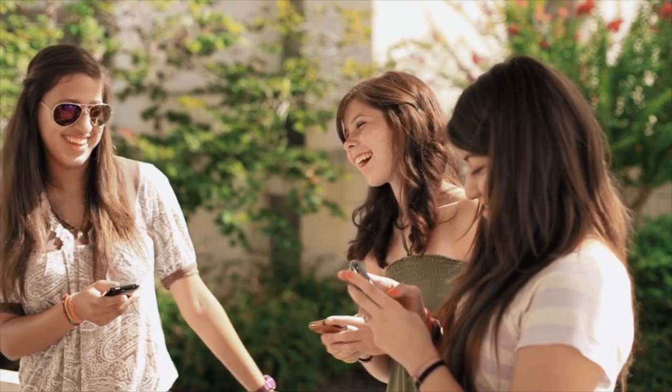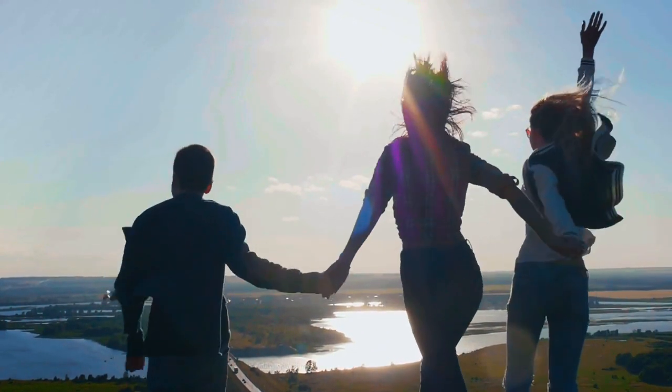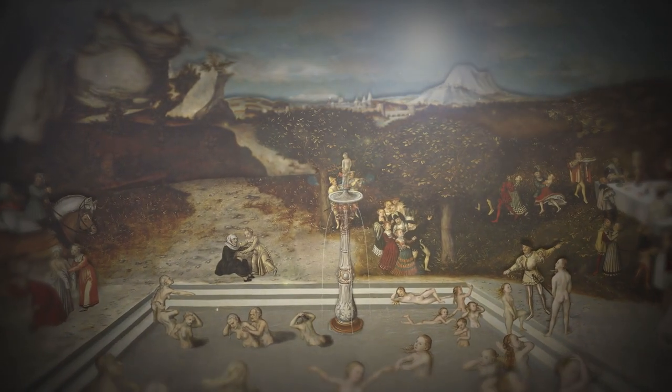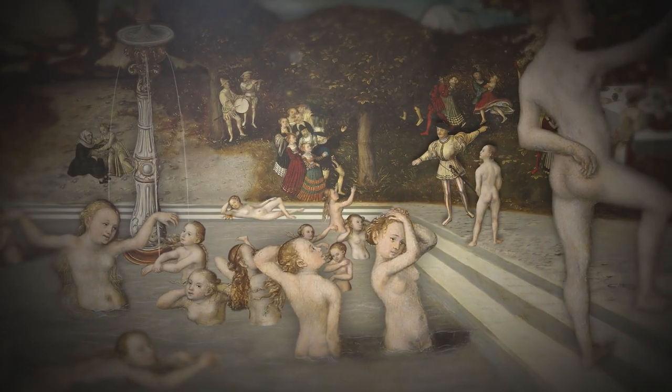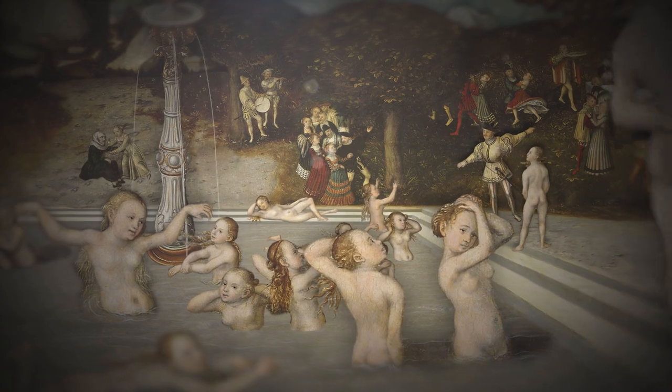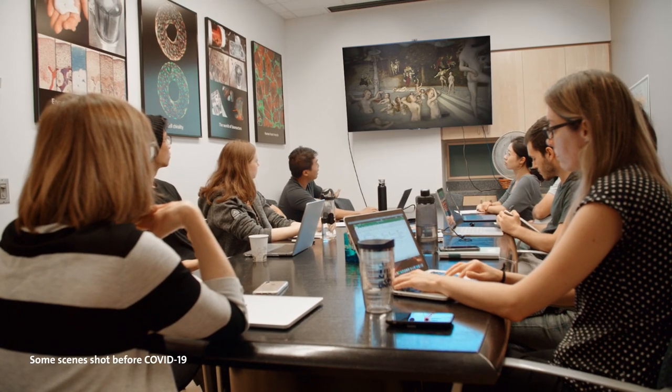Forever young — it's probably the greatest of all human dreams. Like no other masterpiece in history, The Fountain of Youth by Lukas Kranach stands for the desire of a longer and better life. And so does this woman, Gordana Vunjak-Novakovic, a pioneer in the field of regenerative medicine.